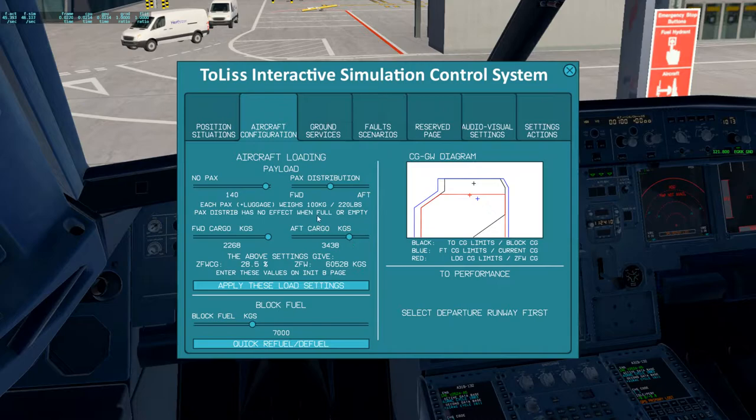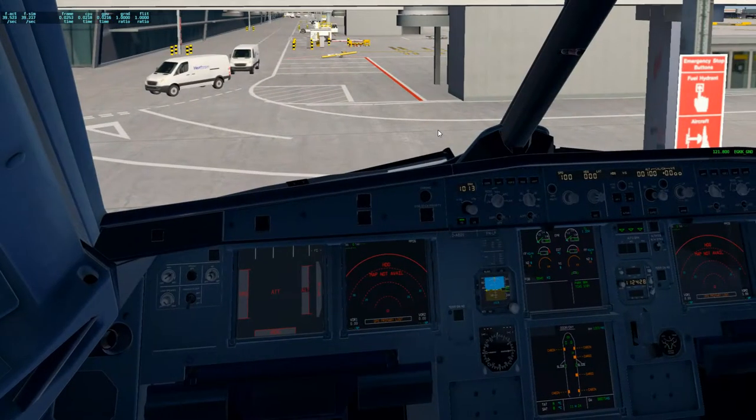We'll put 38 and put our passengers more in the front. Load these. Our fuel today is 5,400, so we'll put about 5,500. We're loaded up, so what we can do is do the overhead scan. Our goal here is to extinguish all white lights and do a couple of tests.